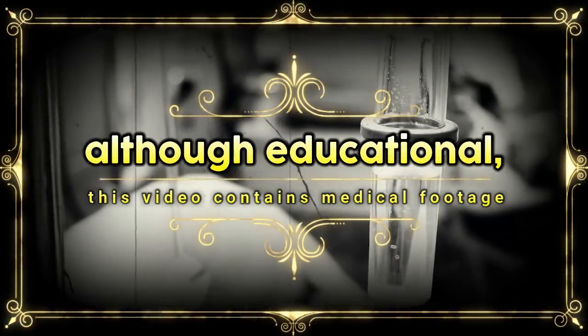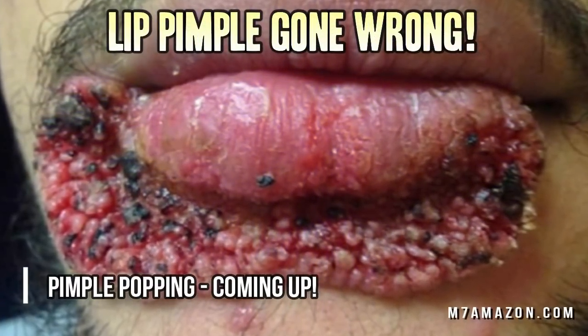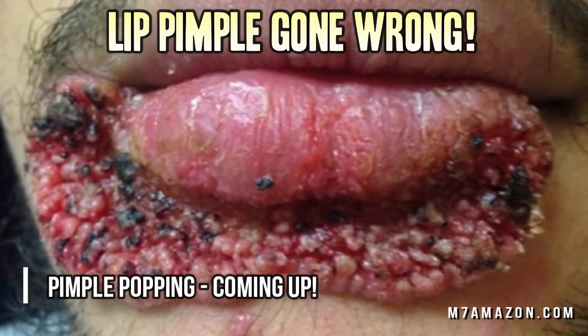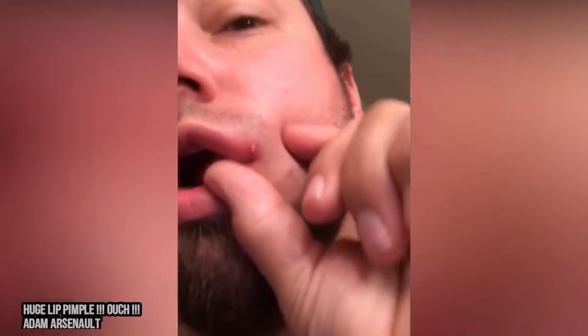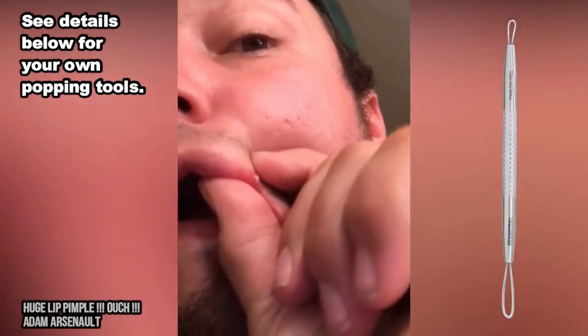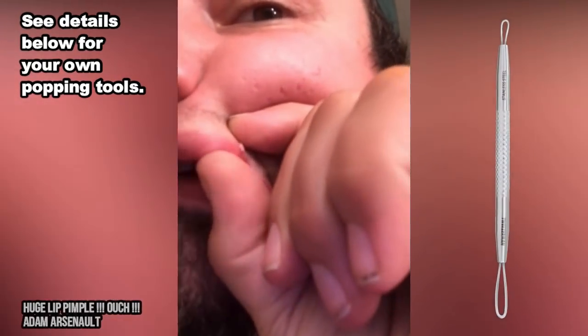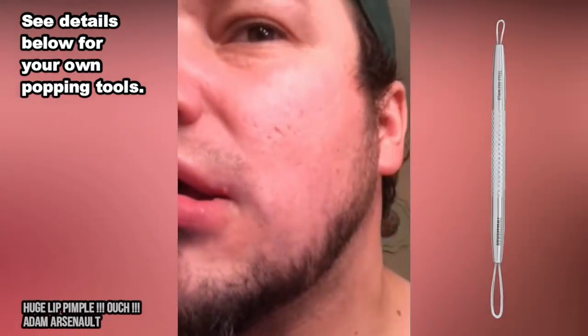Good morning. Today we have an interesting one for you. It involves this lip pimple that went completely haywire. Let's look at a few lip pimples while we discuss what caused the problem and how using a dedicated pimple popping tool would have prevented the issue. The 23-year-old Chicago man had a pimple that was bothering him when he decided to try to get rid of it himself.